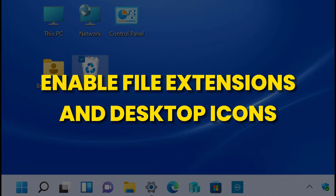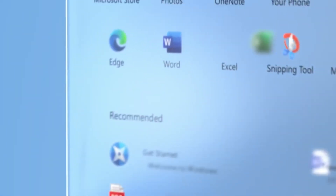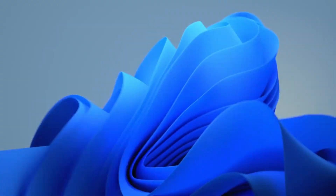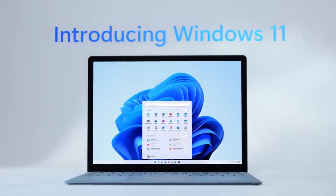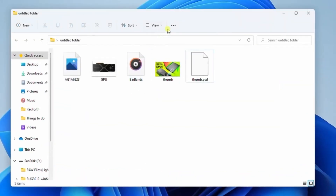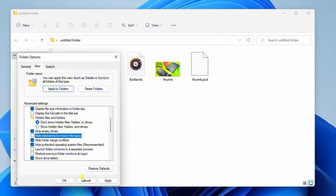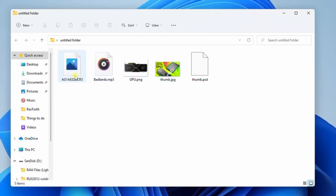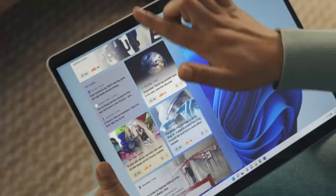Enable File Extensions and Desktop Icons. If you're a work-from-home professional or someone who deals with numerous documents and files, it's essential to enable file extensions in your file manager. Here's how: One, open your file manager. Two, look for the three dots that typically bring up a pop-up menu. Three, click on Options from the menu. Four, navigate to the View tab. Five, uncheck the option that says Hide Extensions for Known File Types. Six, click Apply to save your changes. By enabling file extensions, you make it easier to identify different file types at a glance, which greatly aids in organizing your files.